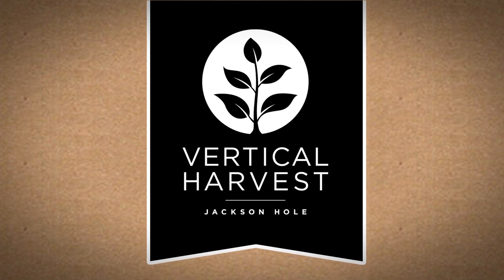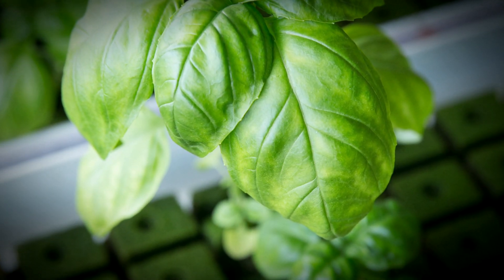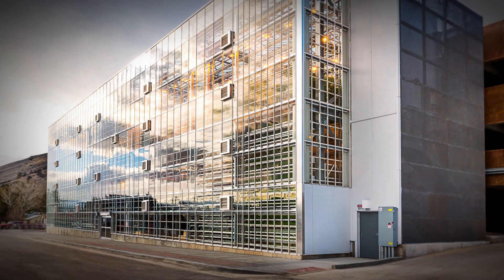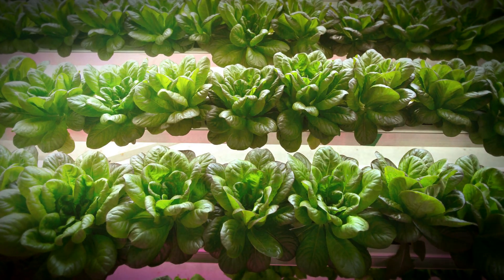One of the projects we've been working on is a vertical farm. It's called Vertical Harvest of Jackson Hole, and it is one of the first vertical urban farming operations in North America. It is on a lot that is 30 feet by 150 feet. Through building and growing vertically, we are now growing the equivalent of about five acres of traditional farming.